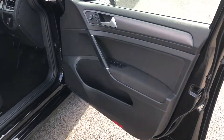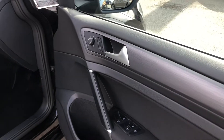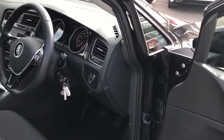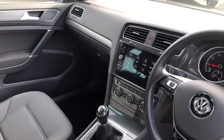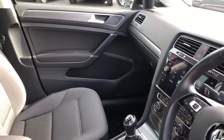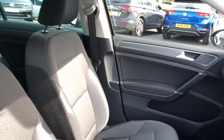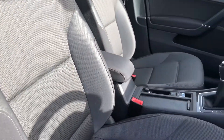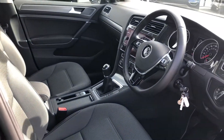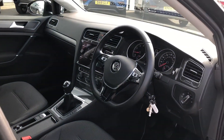Moving to the front of the cabin, unique dash inserts make it feel more premium, complemented by a leather-wrapped multifunction steering wheel. Everything is beautifully and logically laid out with plenty of soft touch materials, including upgraded front sport seats featuring additional side support and a manual lumbar support function for maximum comfort.